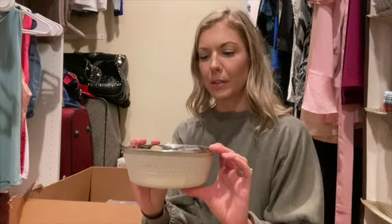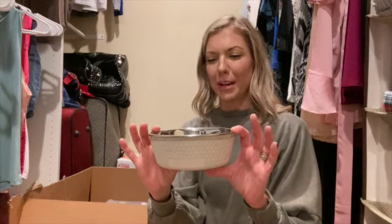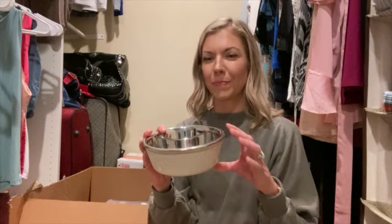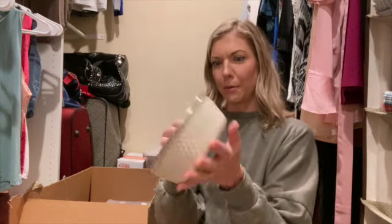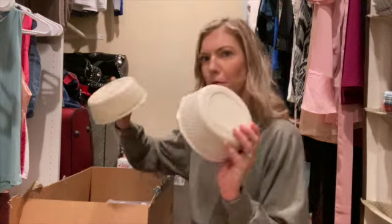So let me start off with the Amazon stuff. I got two of these little stainless steel bowls — one for food, one for water. Hopefully they're big enough. The dog is going to be pretty big; it's a standard golden doodle, supposed to weigh about 50 or 60 pounds — like a giant teddy bear. I thought these were really pretty. I like the detail and they don't slip around.